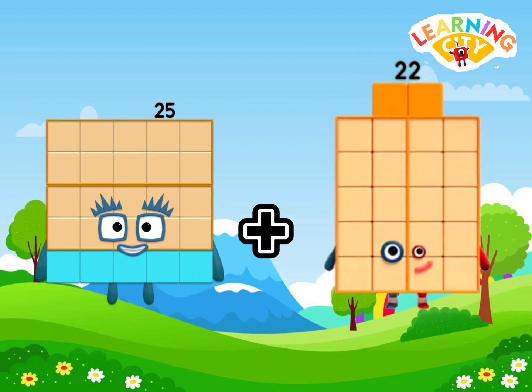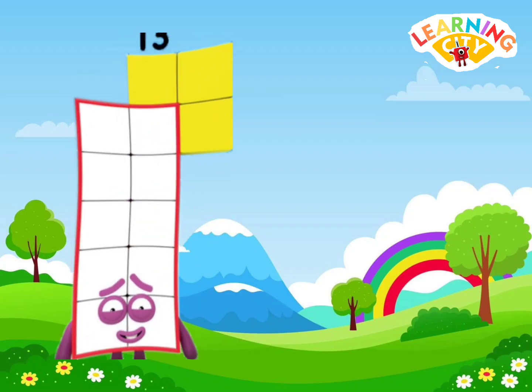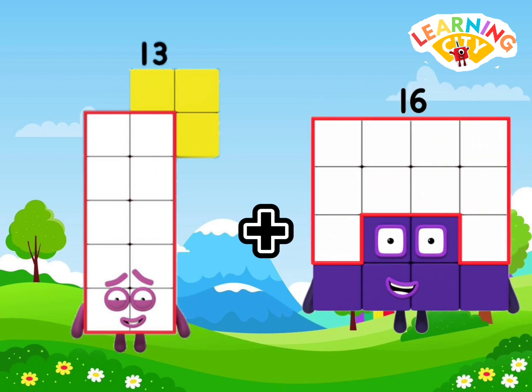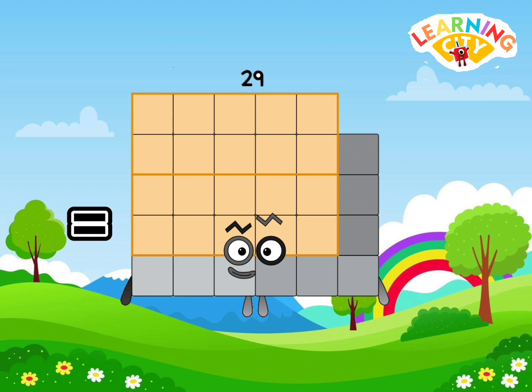25 plus 22 equals 47. 13 plus 16 equals 29.